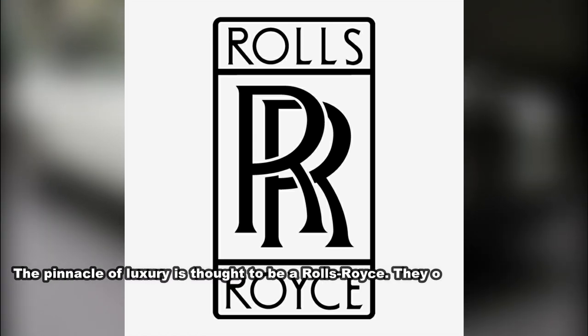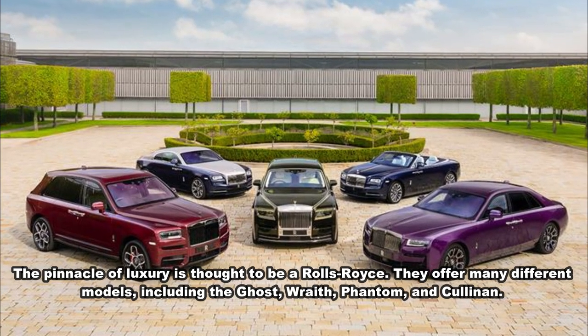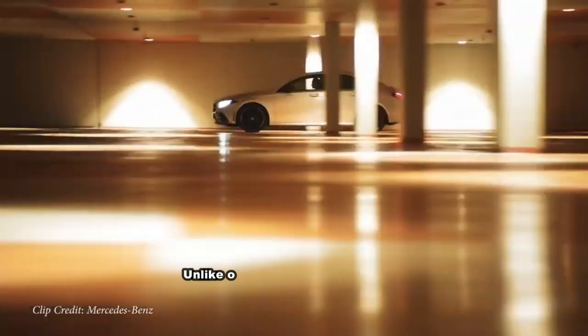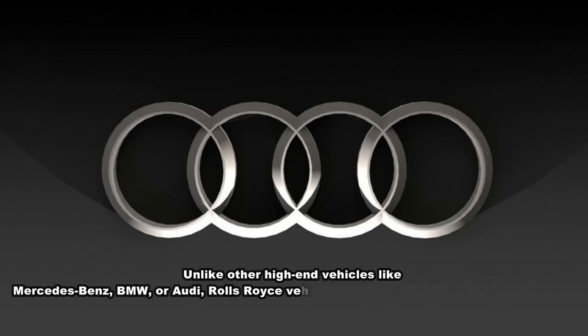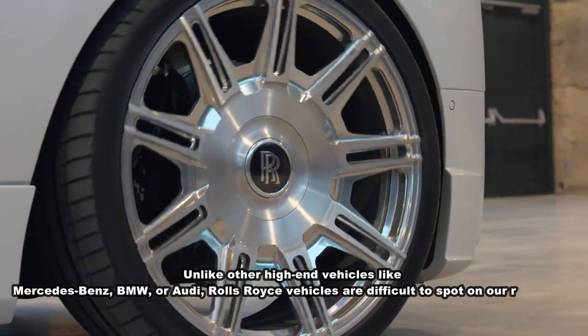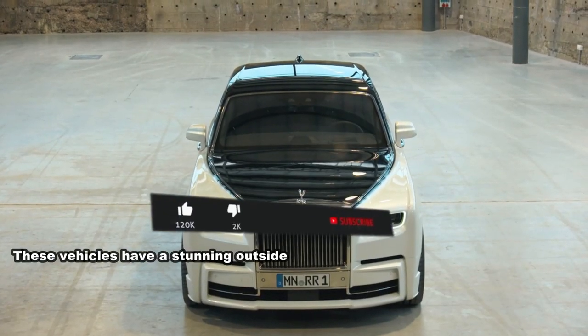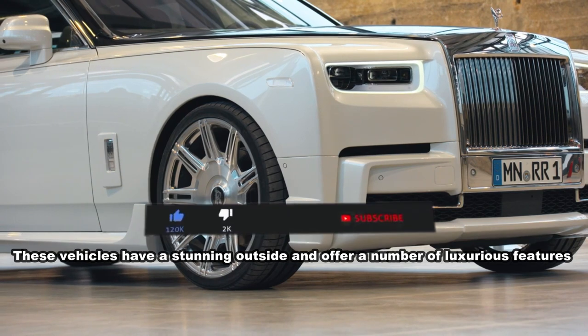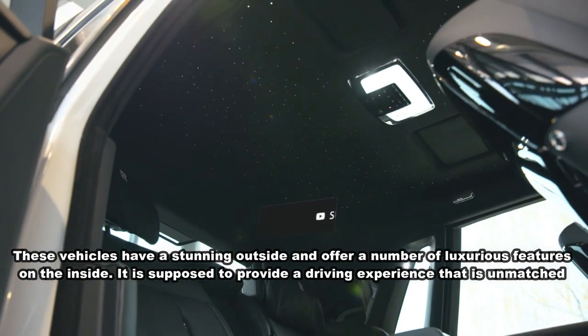Rolls-Royce is thought to be the epitome of luxury cars. They offer many different models including the Ghost, Wraith, Phantom, and Cullinan. Unlike other high-end vehicles like Mercedes-Benz, BMW, or Audi, Rolls-Royce vehicles are difficult to spot on our roadways. These vehicles have a stunning exterior and offer a number of luxurious features on the inside, providing a driving experience unmatched by any other car on the market.